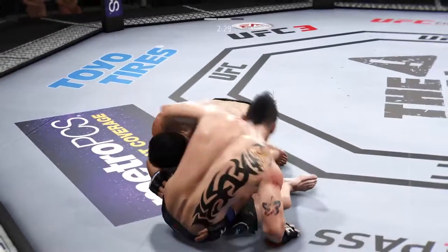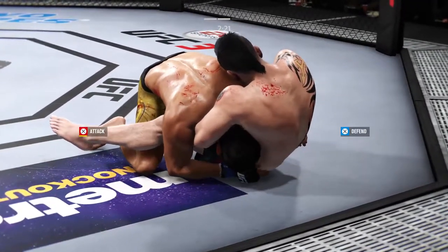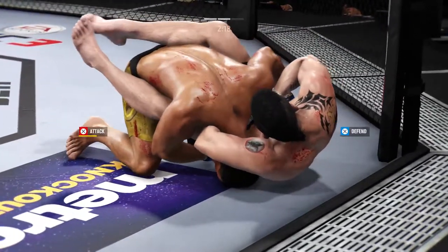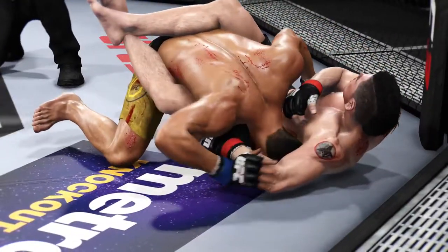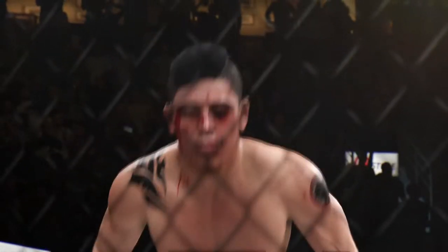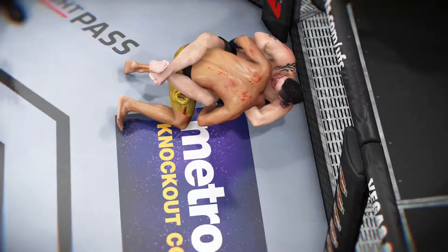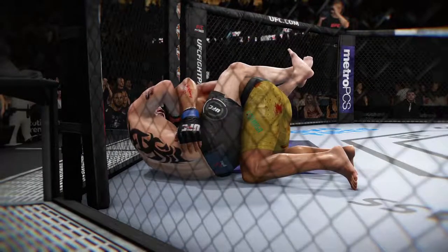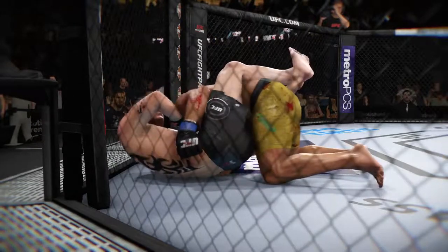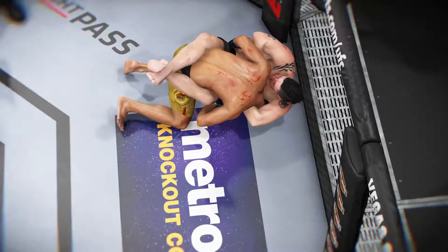Beautiful entry as he secures the double-leg takedown. He's looking to lock up that guillotine choke. He's got this choke sunk in tight — I believe he's in all kinds of trouble now. This might just be a matter of time. Great technique to get the choke and get the win. You can tell he has been working hard on his submissions in his training camp — that was a near-perfect setup on that choke. Sunk it in deep, and the opponent had no choice but to tap out or go to sleep. He chose to tap out. Deep guillotine choke, full guard for the tap. No choice but to tap.